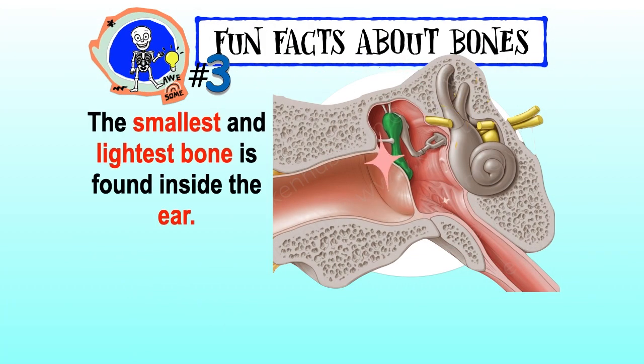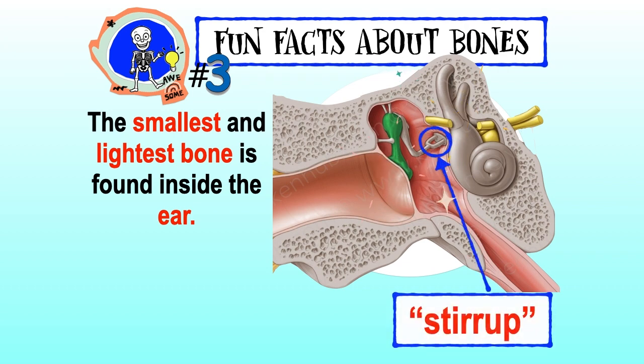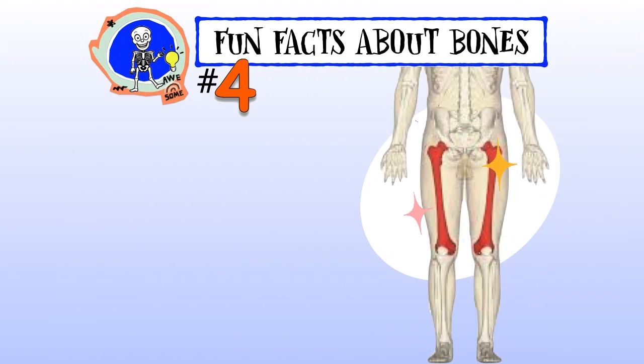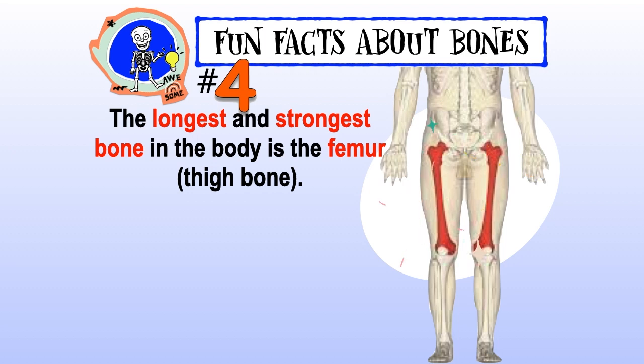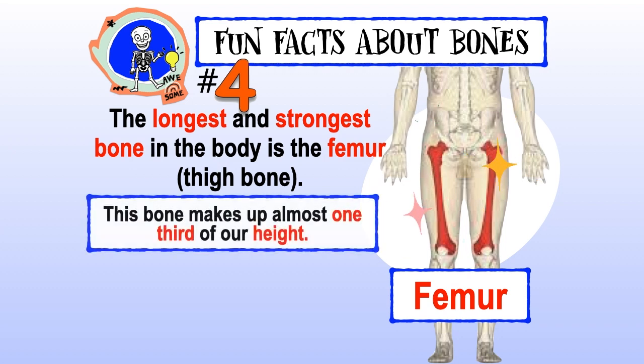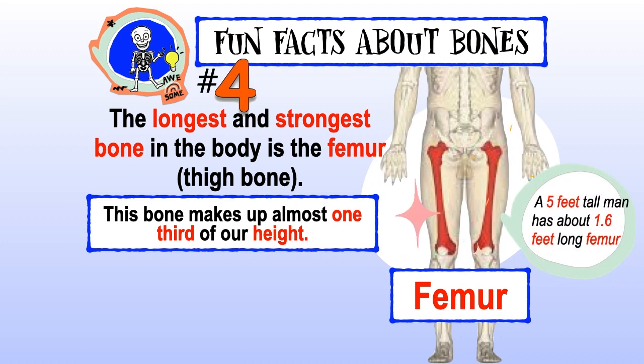The smallest and lightest bone is found inside the ear — it is called the stirrup. The stirrup bone is as small as a grain of rice. The longest and strongest bone in the body is the femur, or thigh bone.